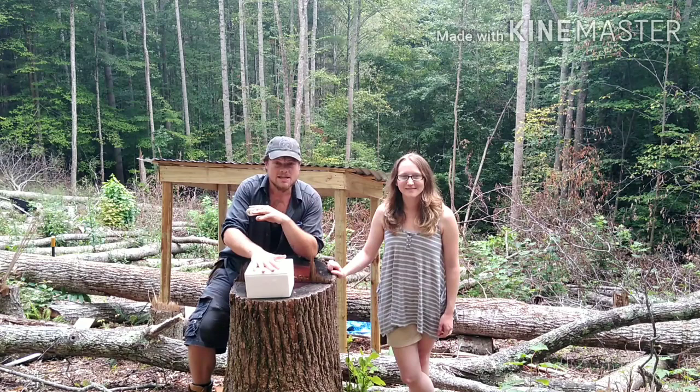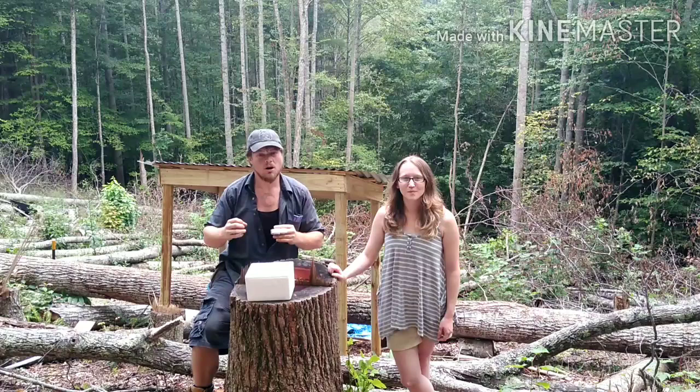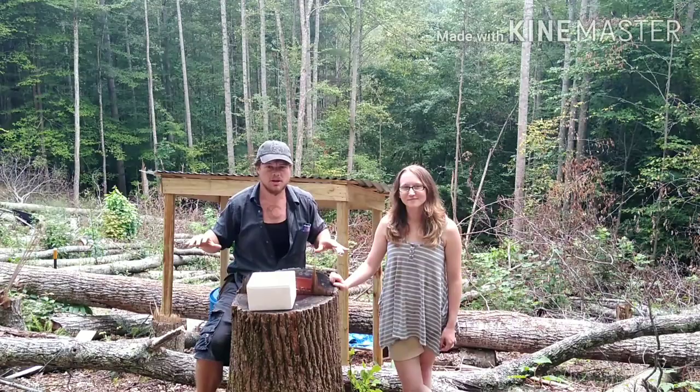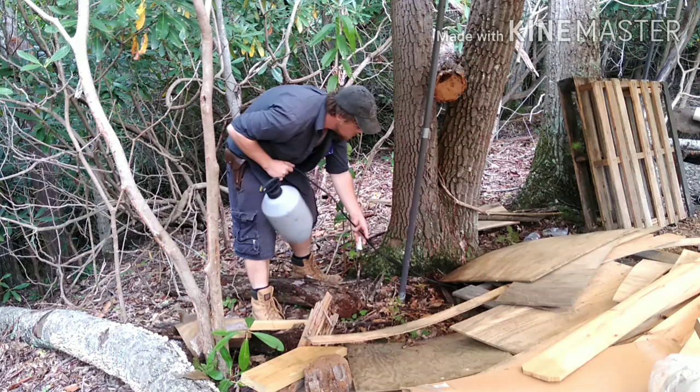Inside this weird little cooler is nematodes. Nematodes are crucial here on this property for us. Celia is going to explain more about that at the end of the video, but right now I'm going to go ahead and mix this up and distribute it around the property. You can come along with me for that process.